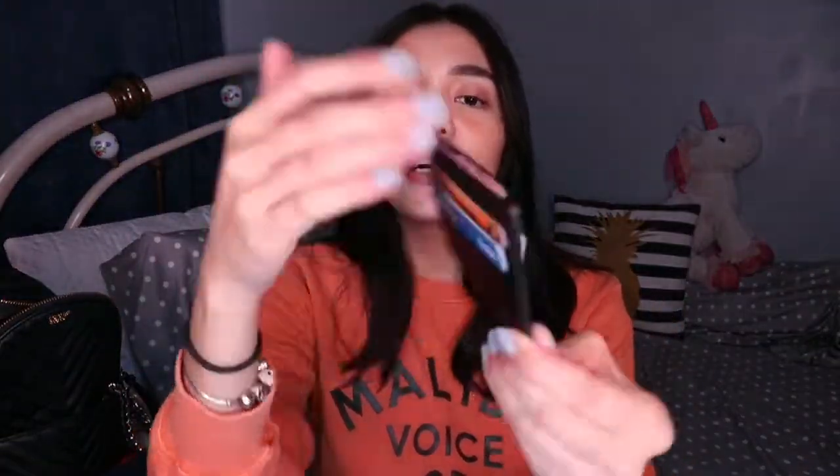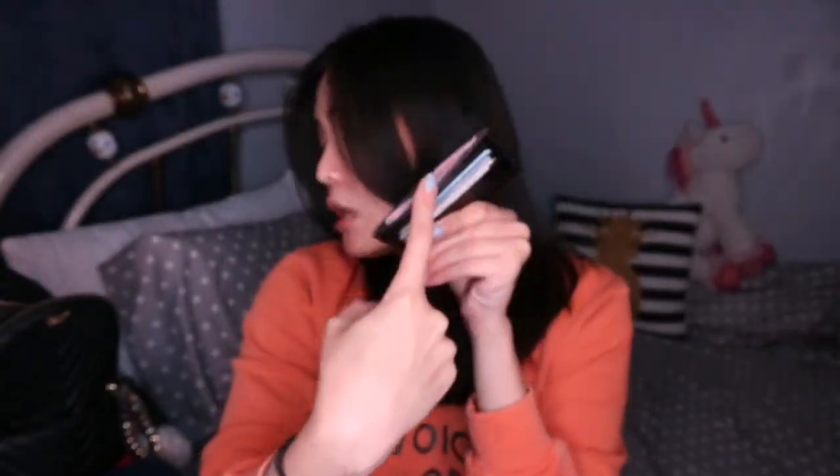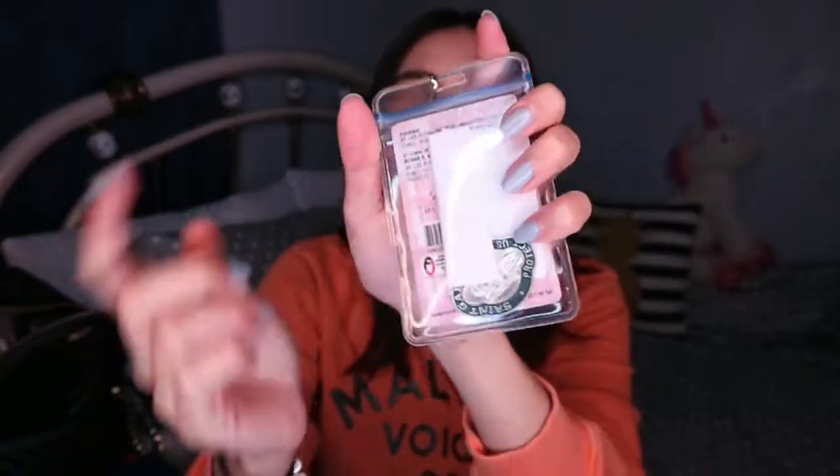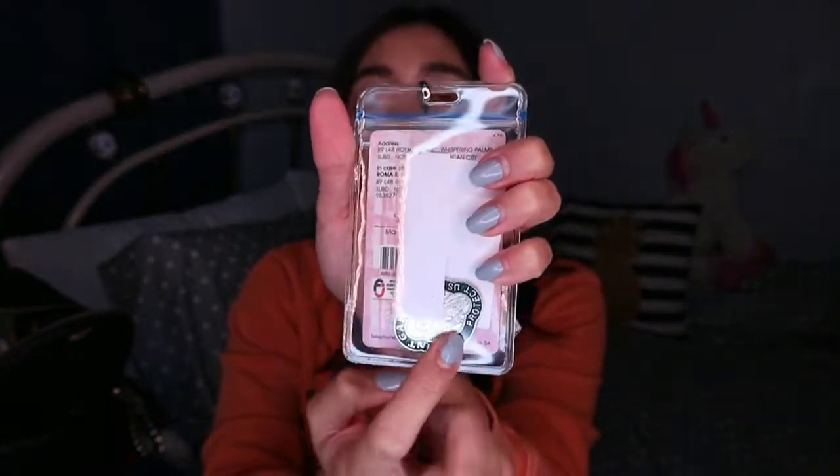Next is my wallet — it's super slim. Inside I have my cards and some cash. Then I have my school ID, which I always hang out, and a small St. Gabriel religious item that I always keep with me. I also have my name tag and my locker key. That's everything I put inside the main compartment — and as you can see, there's still space left, so do not underestimate this bag!